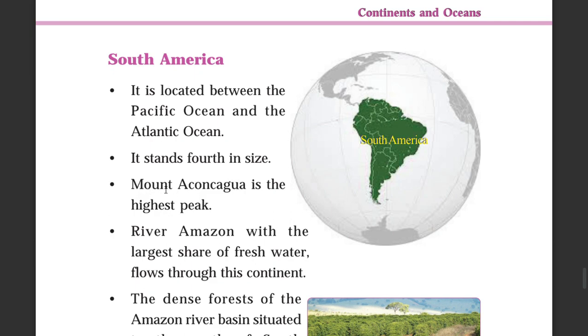Mount Aconcagua is the highest peak in South America. The River Amazon, which carries the largest share of fresh water, flows through this continent.